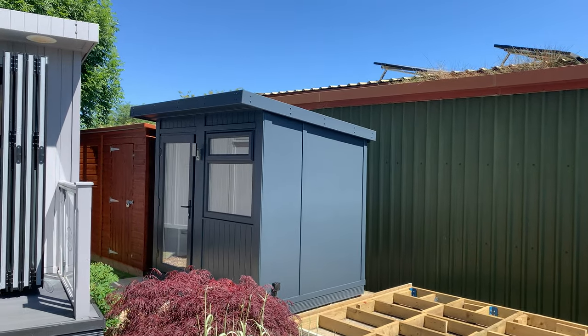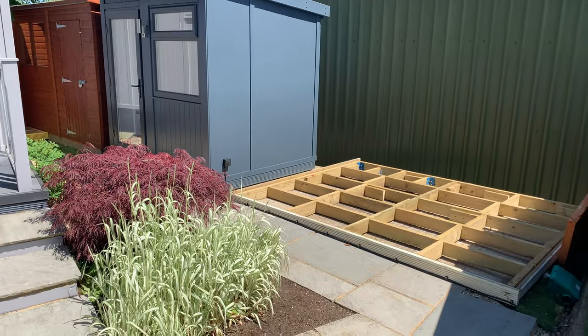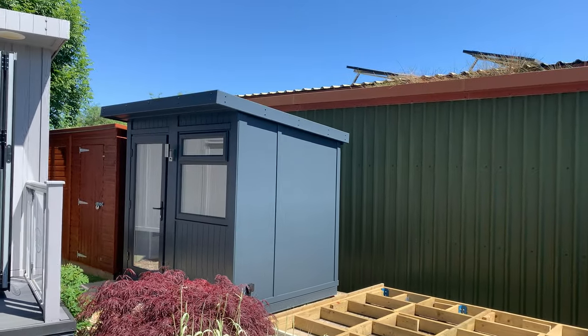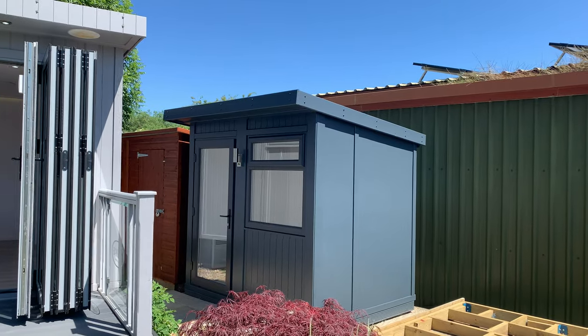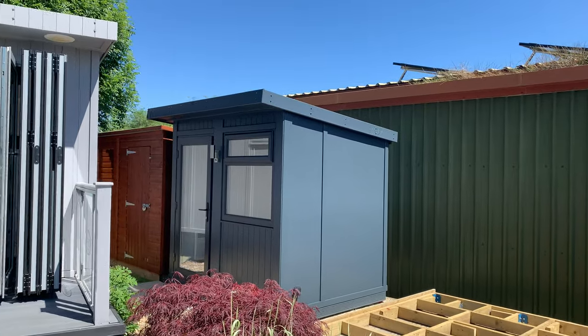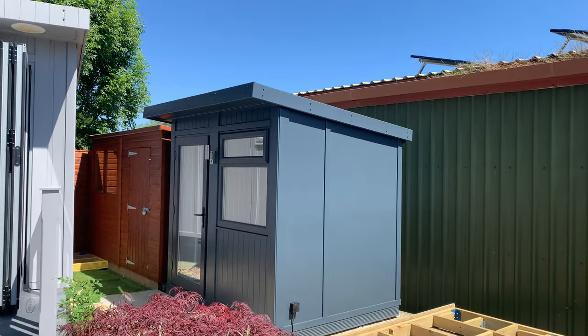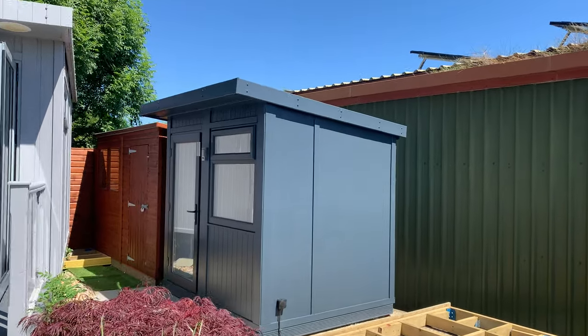But here's the really impressive part. We can actually add a steel and timber frame base, which you can see down there — very similar to the next one that's going up. We can give you all the electrics, including heating, lighting, and the internet. And that is a complete package, fully finished, at £9,657. So £9,657 fully completed as a complete project.